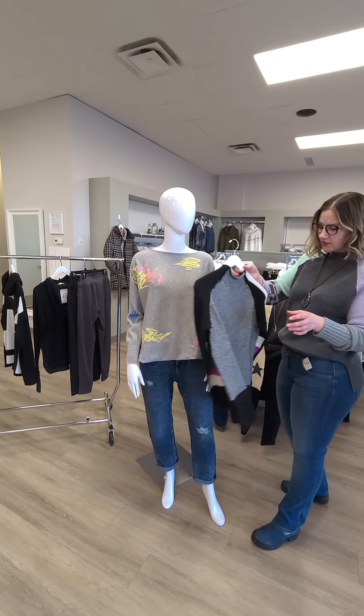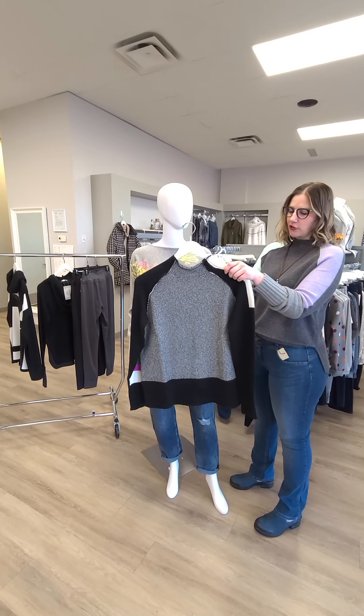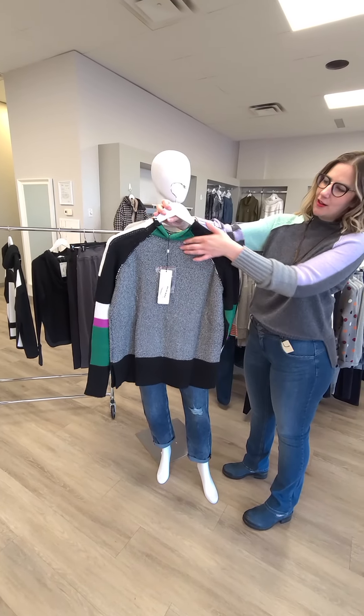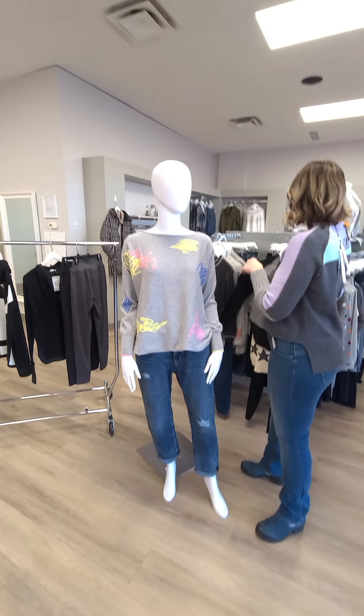This sweater here is another Zacket and Plover — the same as what I'm wearing, just in a different color combination, for $189. That's the front, and when I turn it around in the back, look at the little elbow detail with the green peekabooing up top there. Very soft and cuddly.